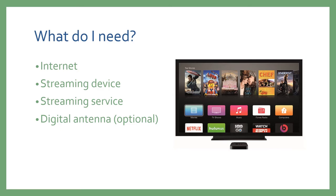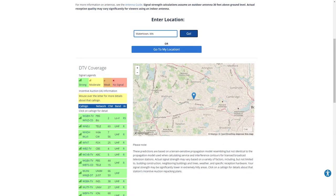Digital antennas can be indoor or outdoor, but before you buy one you'll need to figure out what channels are available where you live, how strong the signals are likely to be, and what direction they're coming from. The Federal Communications Commission has a DTV reception maps feature where you can enter your address, zip code, or city and find out what channels are available near you. This tool also shows you the signal strength, the band of channel, and what channel number you'll need to tune the antenna to.